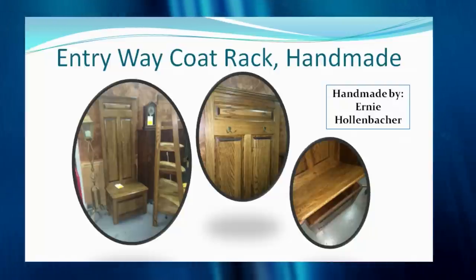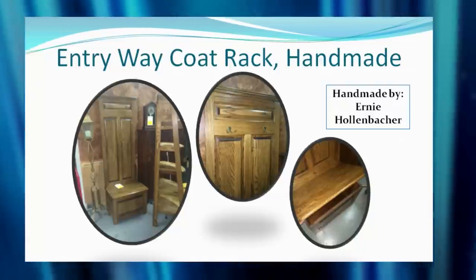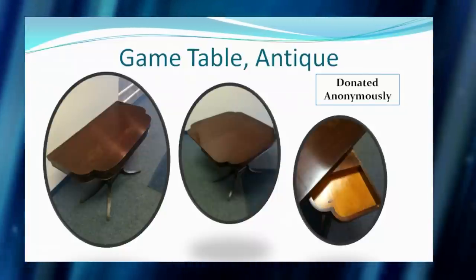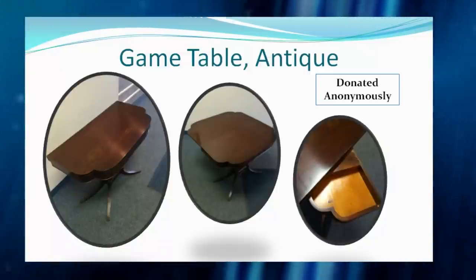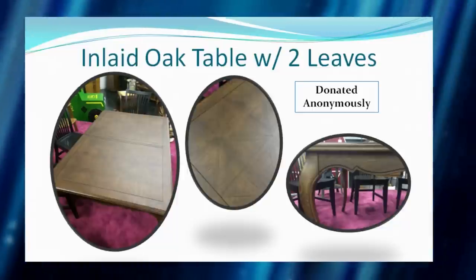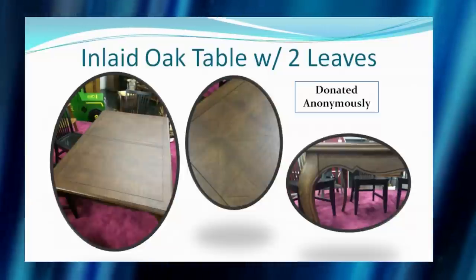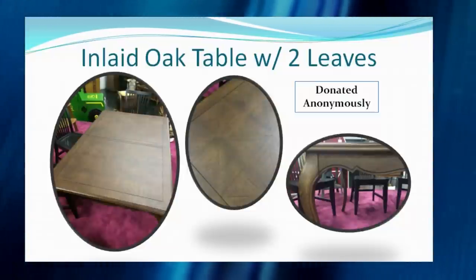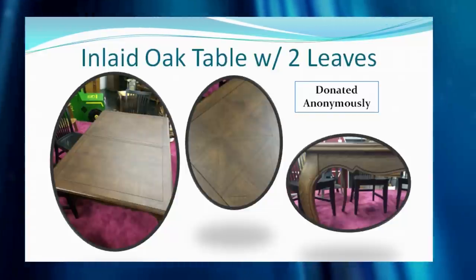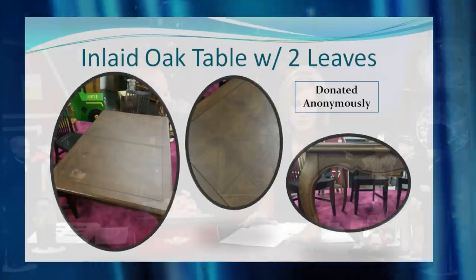Another beautiful item is an antique game table — you just don't see things like this brand new anymore. The final item to highlight in this segment is the table we're using right now: an inlaid oak table that comes with a pair of leaves, so you can seat four or expand it to seat eight or ten. It's hard to see the inlaid wood on television — this is the type of item you want to come see in person on September 5th or 6th. Brand new, this was quite pricey; it's a real blessing.